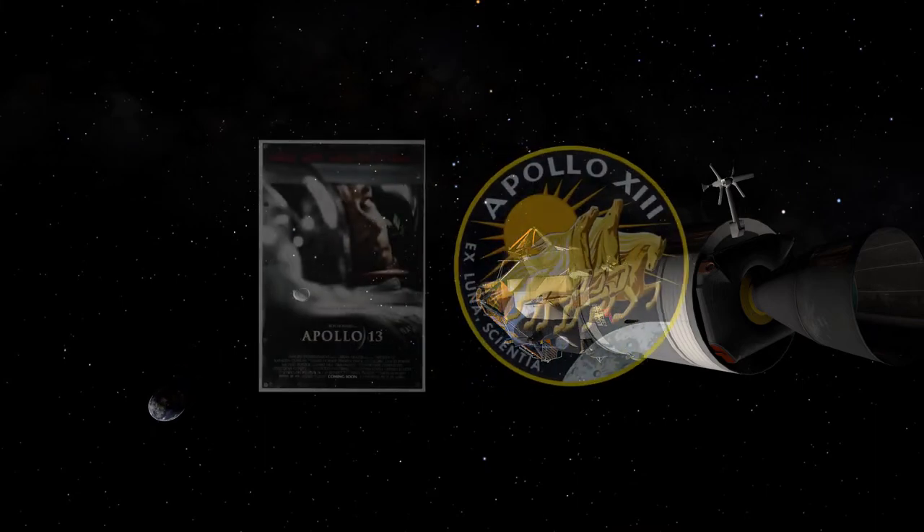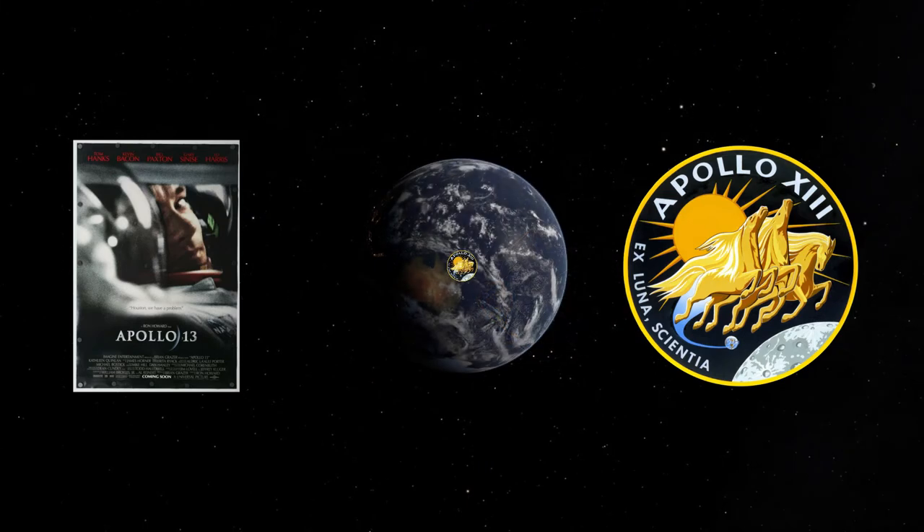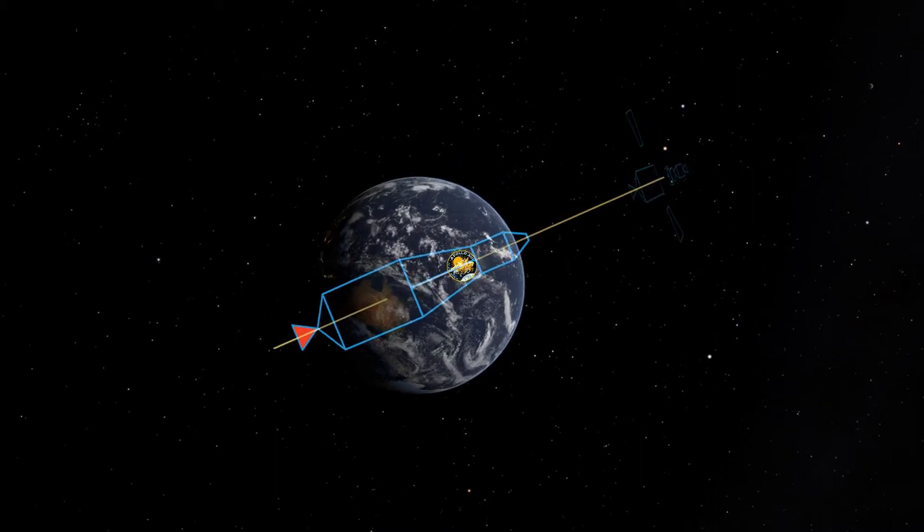A mission probably known by many of you for its dramatization in the film by the same name, starring Tom Hanks, Kevin Bacon, and Bill Paxton. The 7th crewed mission of the Apollo program, Apollo 13, launched on April 11, 1970.